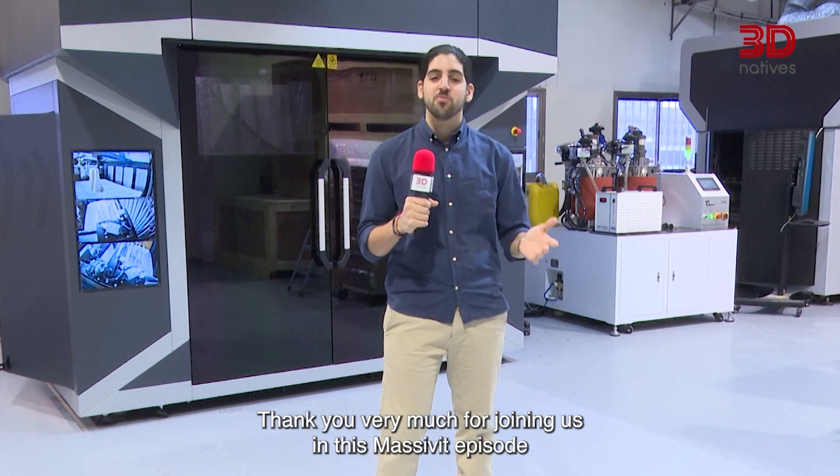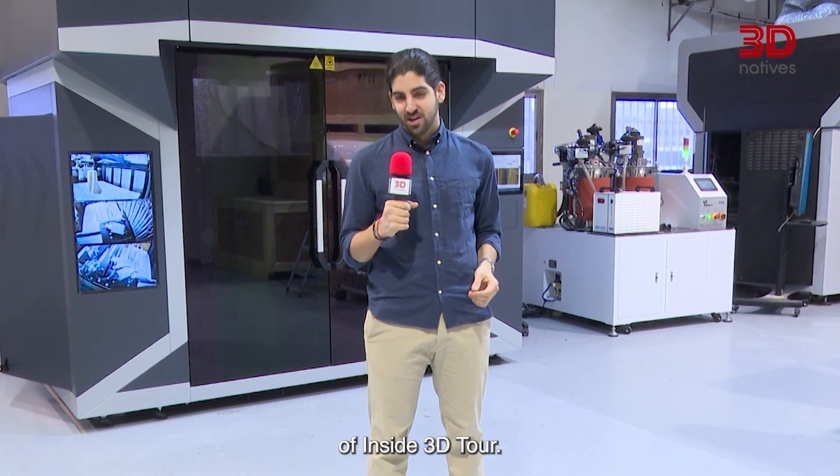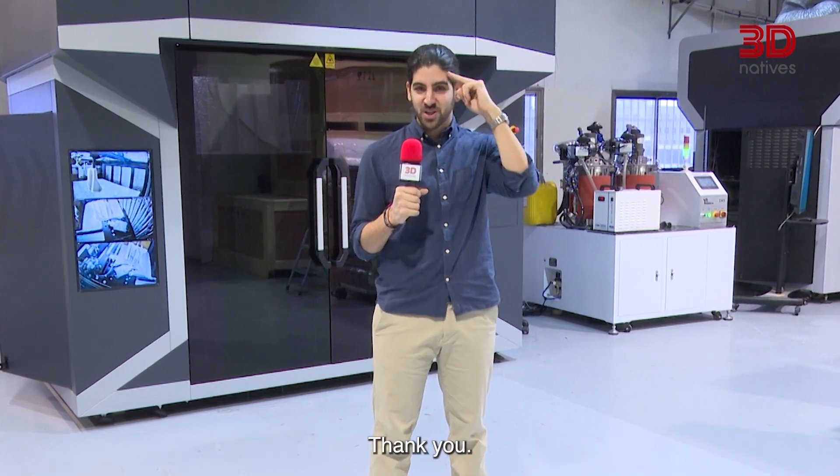And that's a wrap. Thank you very much for joining us in this massive episode of Inside 3D Tour. Looking forward to seeing you in the next one. Thank you.